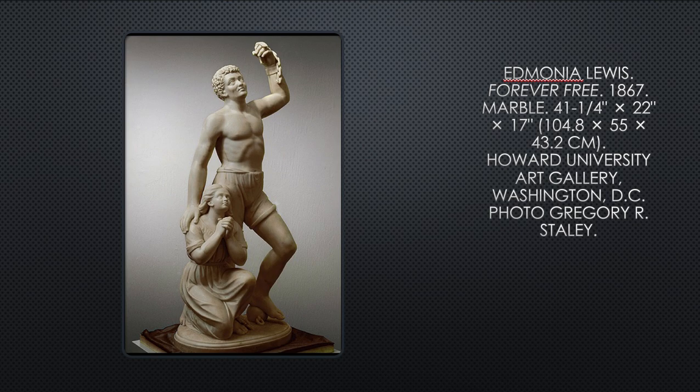This is where I intended to stop, and since I know the next section is really long, I'm going to stop here and then we'll pick up with Part Three next.